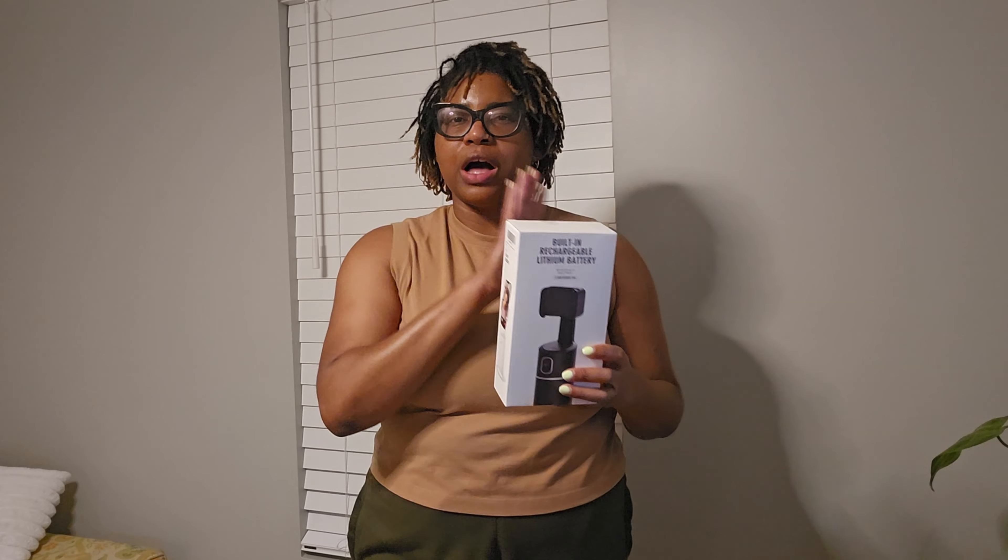The other Amazon item is a 360-degree rotation auto face tracker. I wasn't initially planning to get it, but I saw it while looking for a selfie stick. It's supposed to act as a stabilizer and follow you when you're recording. It's 360-degree rotation, with face tracking, portrait switch, intelligent lens, and tripod compatible — in white, with an eight-hour working time and built-in battery. I'm really excited to see how it improves my videos.